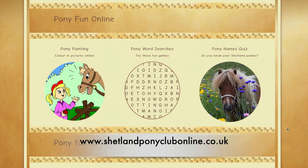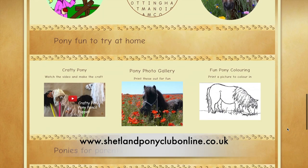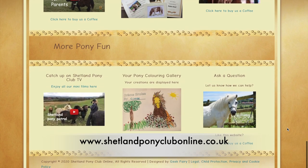Thank you so much for watching. Please subscribe to our channel and join us next week for more Shetland Pony Club TV.